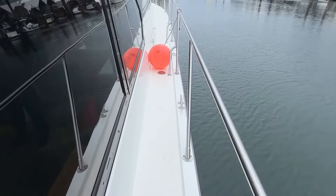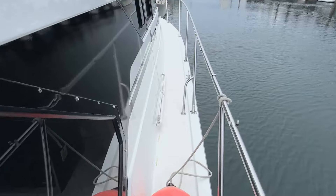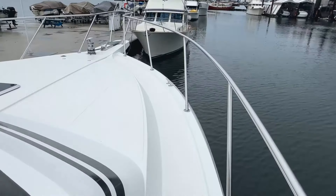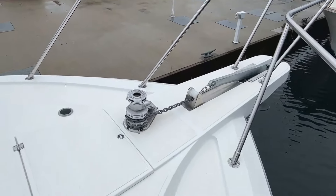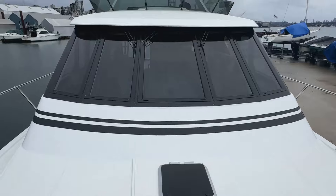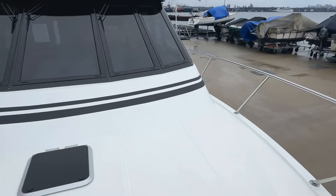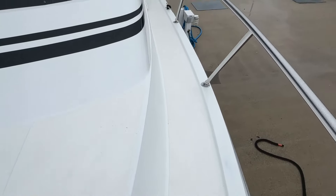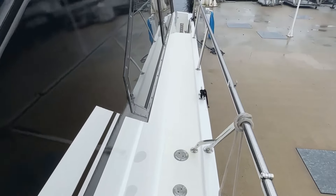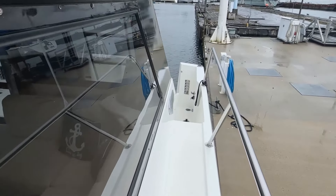Here you can see wide walk-forward decks, stout stainless steel handrails, anchor platform, and windlass. This boat underwent a six-month refit at West Bay in 2021 and it looks like a much newer boat. I can give you a detailed list of the work that was done if you want to reach out to me, but let's go inside and take a look at the boat and you can see for yourself.